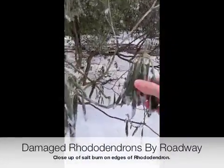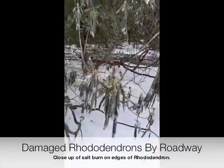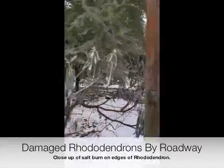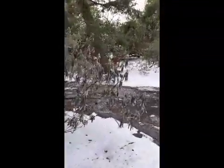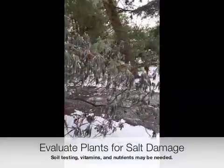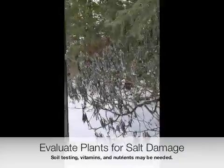You can really see it, and if you actually look close you can see the edges that are burning on these specific rhododendrons right here. I'm not so sure it's not going to cause some major issues with these. It's something to really keep an eye on — some extra soil testing and vitamins and nutrients can be added to these areas and these plants.